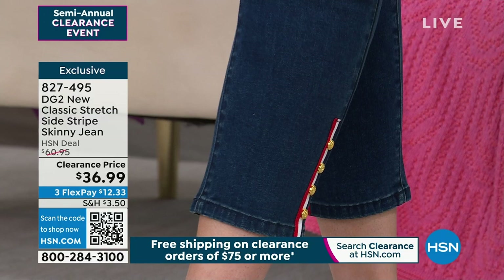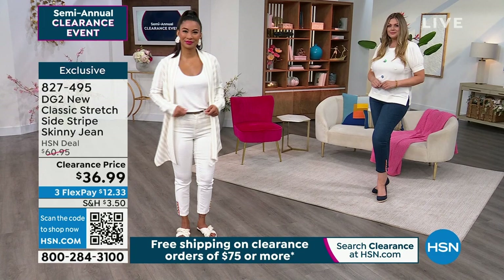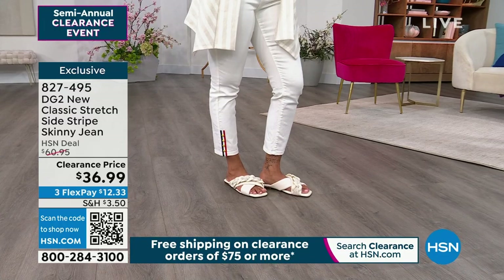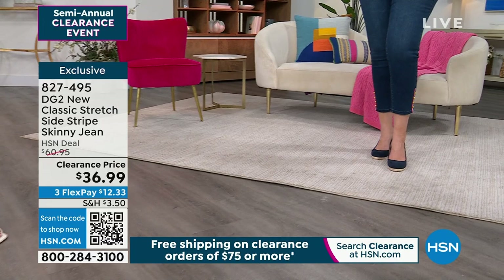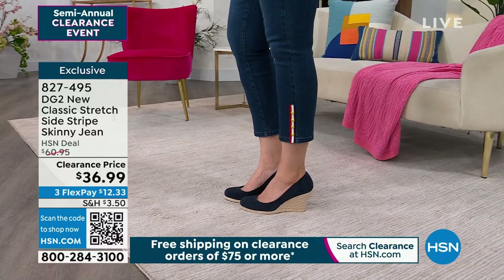We've got your classic denim colors while they last. DG2 makes a skinny jean for the not-so-skinny girl — you're not going on a diet, not going to a tailor, not worrying about undergarments. Even though the profile says skinny, it's a very slim, straight fit. We've been seeing a big trend toward ankle detail and hem detail in denim, and this is really nice and subtle.